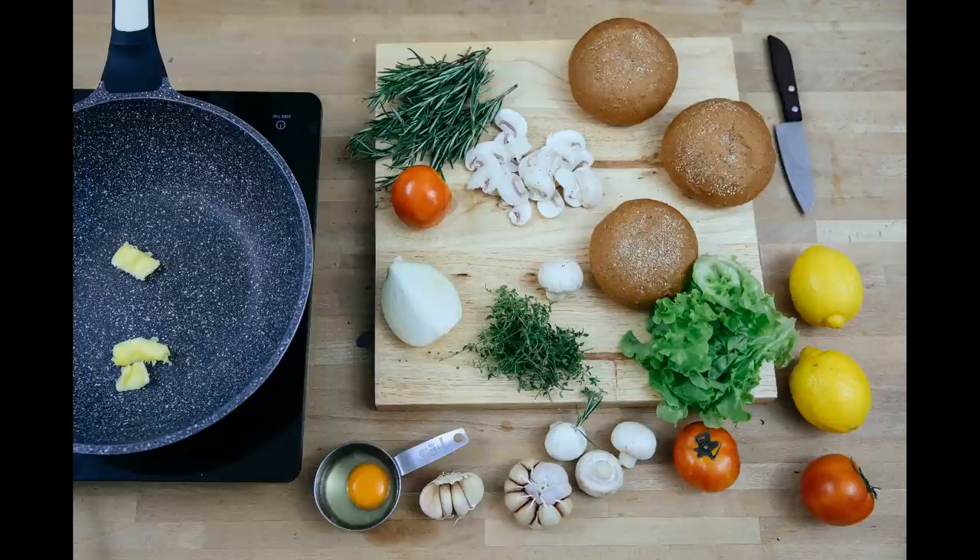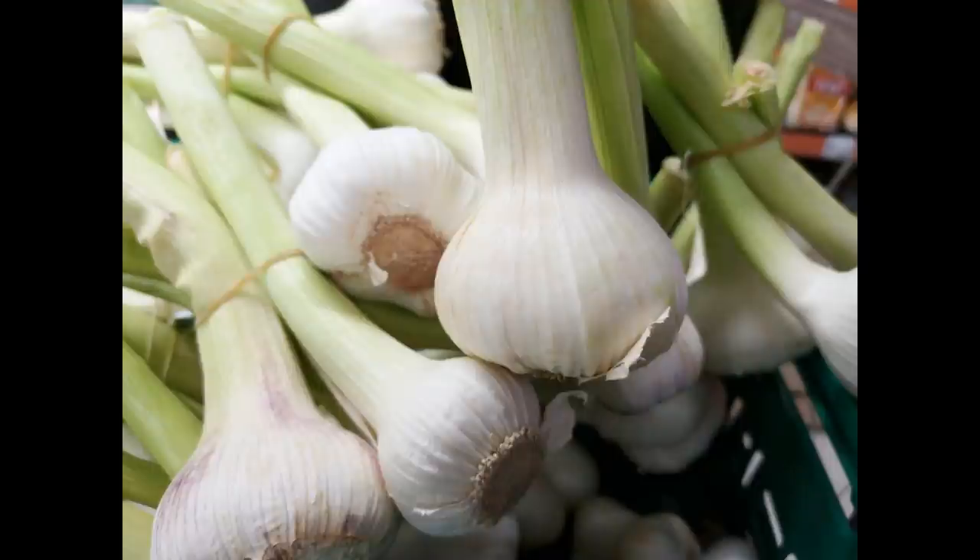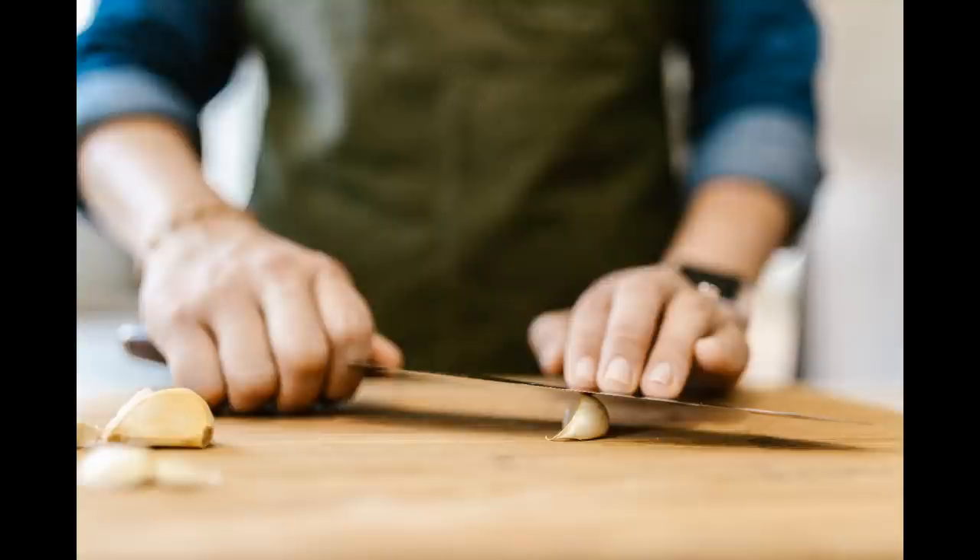It helps with athlete's foot, fungal skin infections, thrush, cystitis, candida and genital warts, and can be taken in capsule form. It can be used for boils, cuts and scrapes by rubbing fresh garlic over the affected areas. It also helps with the rash from Lyme disease.